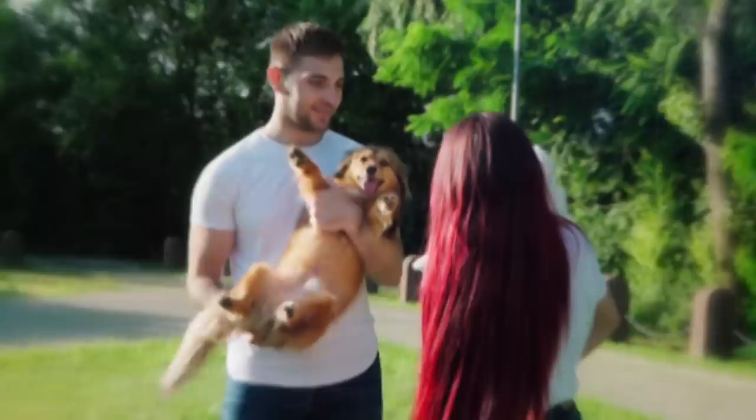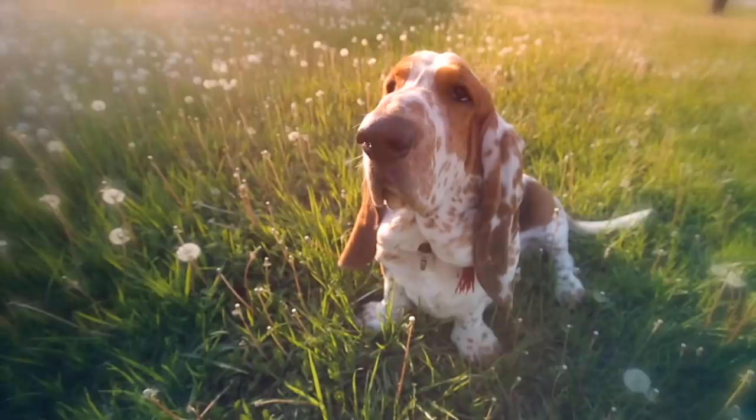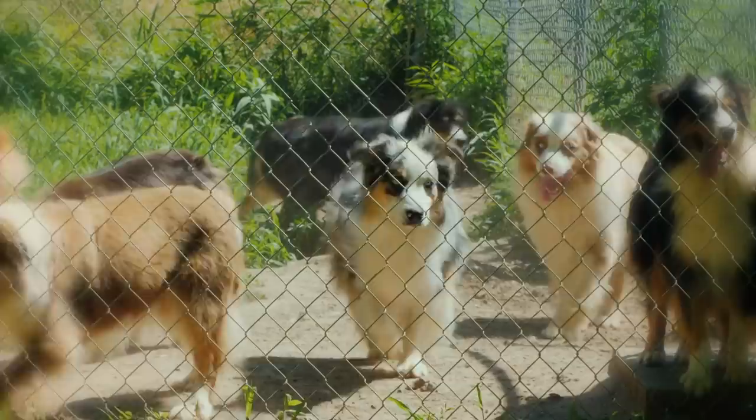Even though each dog is unique and oh so adorable, they can kind of all start looking the same after a while. Their coats are one color or maybe two, they have short hair or long, coats are curly or straight, and ears are either floppy or pointed. But every so often, you meet a pooch with markings so interesting you can't take your eyes off them.